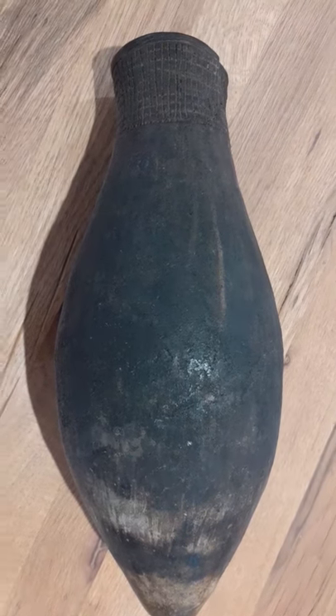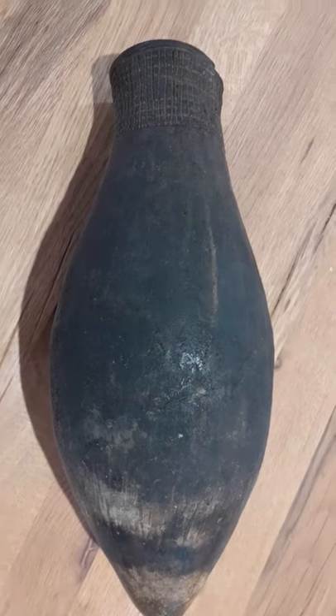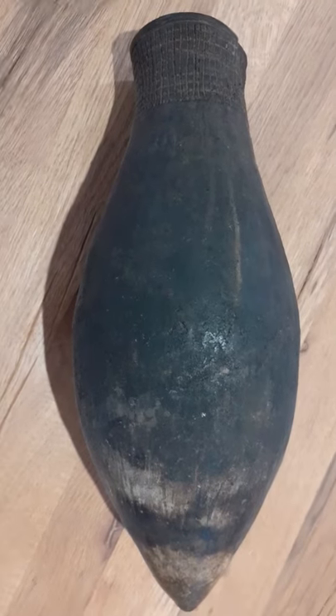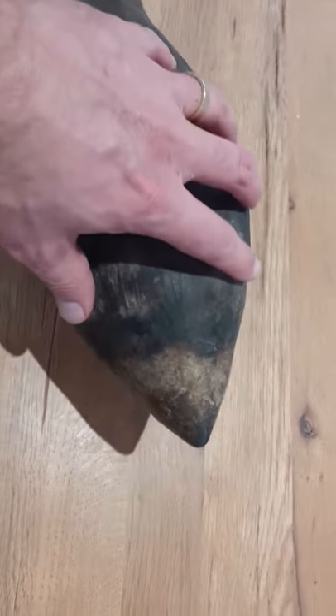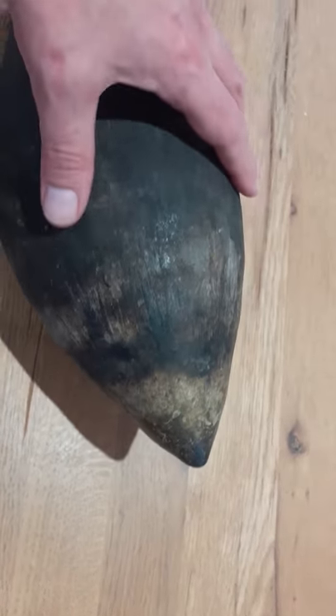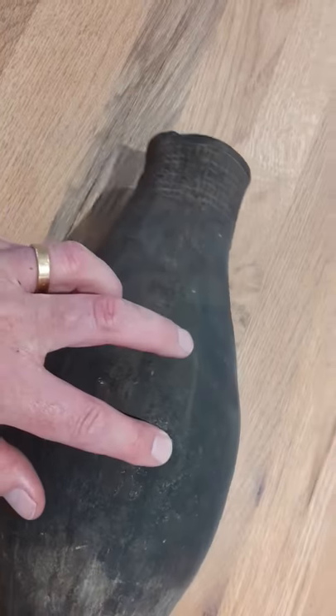This is a clay pot. It's actually a piece of coil pottery from Papua New Guinea, and you can see it's been exposed to a lot of fire underneath, so it's been used for cooking. You can see from the rim how it's been coiled and made. I'm not sure what's been cooked inside.